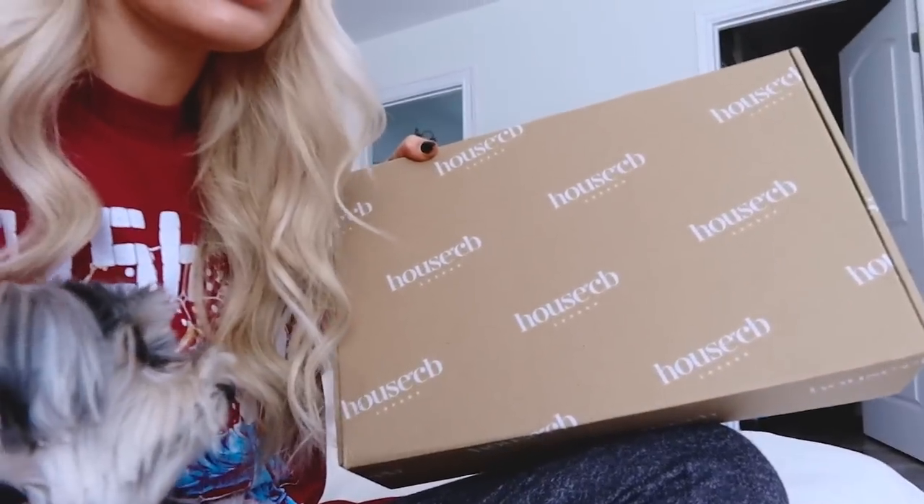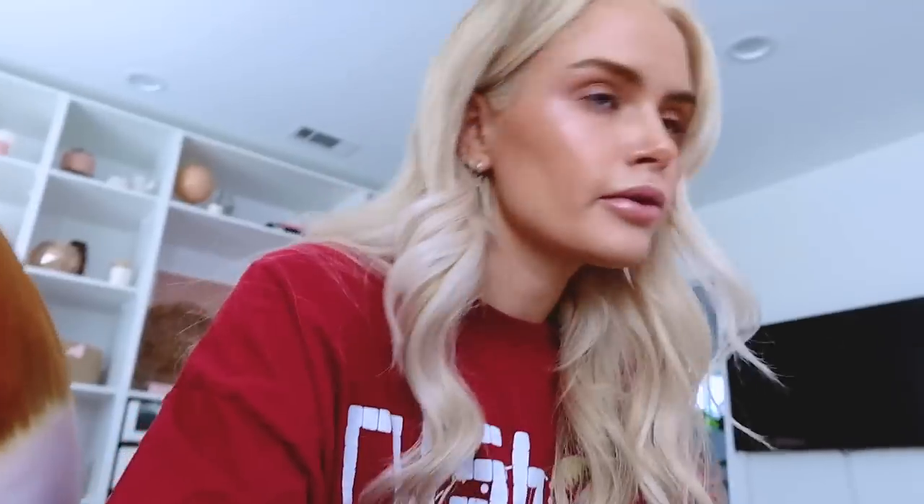I also just got in this package from House of CB. I ordered this a couple of days ago. I've been ordering from them for a while, but I have some stuff from them I've never got to wear because I ordered it for events, and then this year events pretty much just don't exist. I've also been ordering some things from them for Halloween over the past couple months. I love this brand.